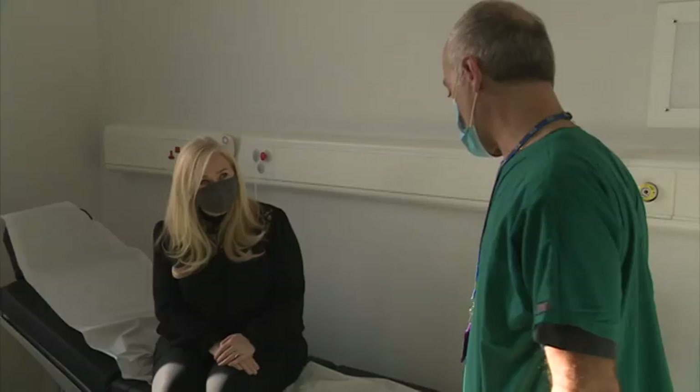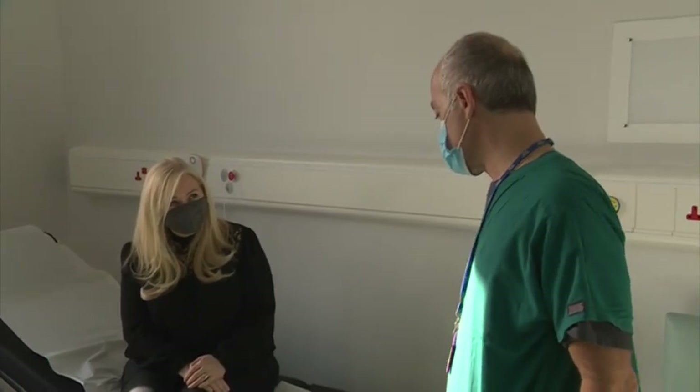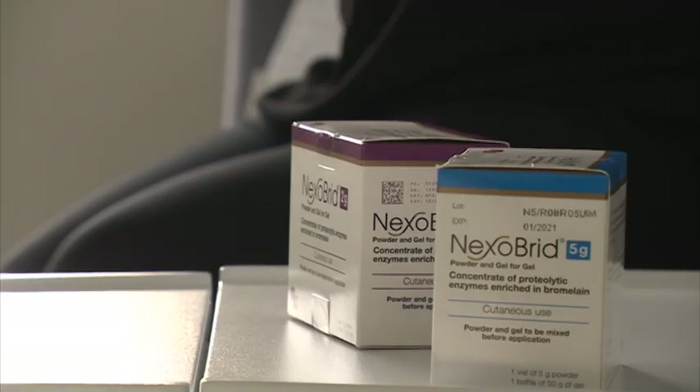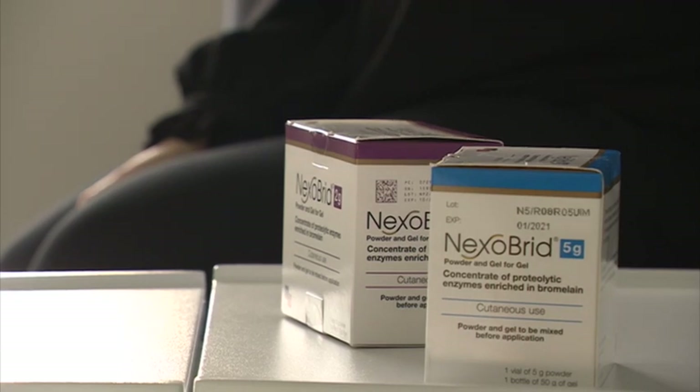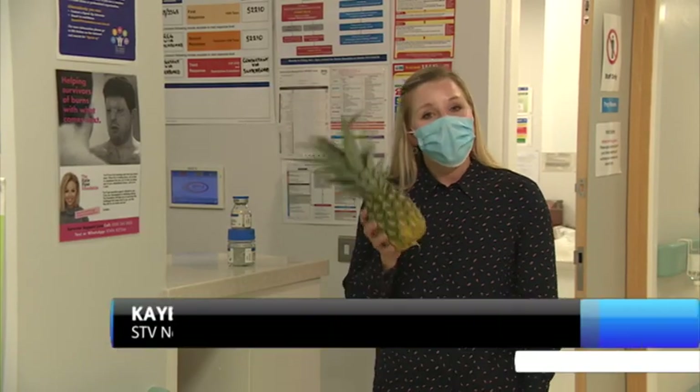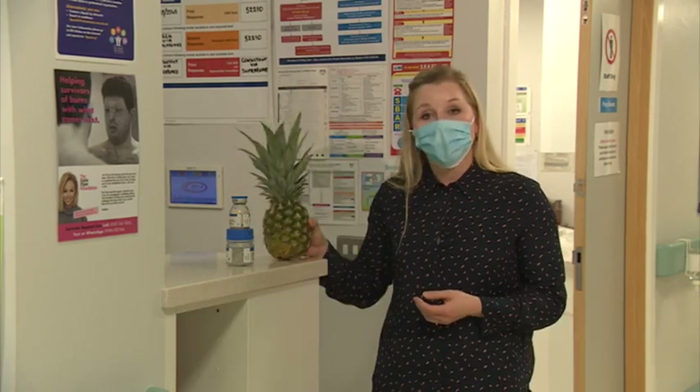Just a few days later, Leanne was given a new treatment from her hospital bed. A paste of papaya and pineapple enzymes was applied to dissolve the burnt skin while protecting any healthy tissue. The first thing that springs to mind is the pineapple fruit, but the enzymes aren't actually taken from the fruit — they're taken from the tree.